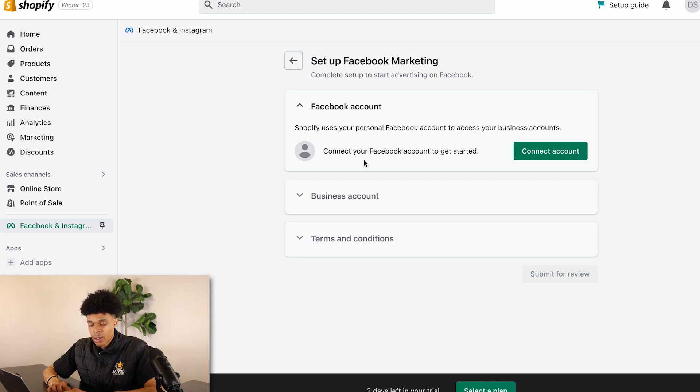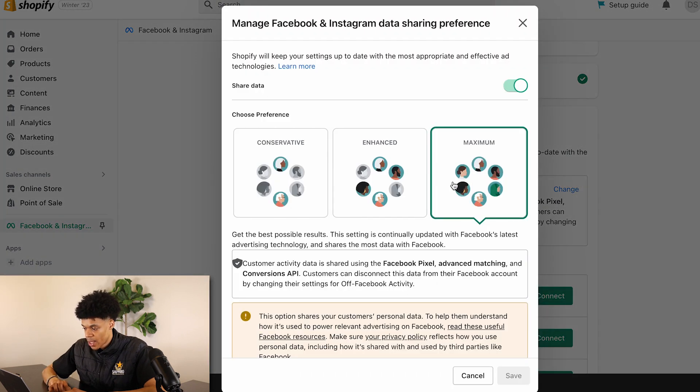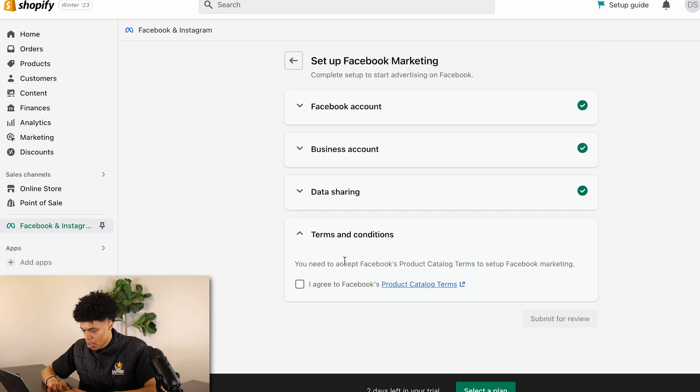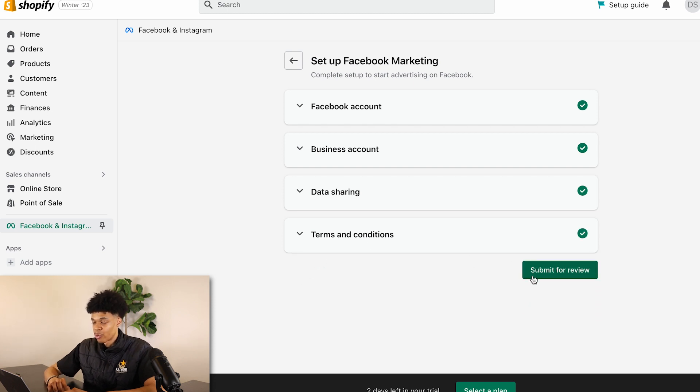Connect the business manager you've just created — for me, that's 'Deal Supreme.' For data sharing, make sure this is set to 'Maximum.' If it's on 'Enhanced,' click 'Maximum' and save. Then select the pixel that you've just created — I'll choose 'Deals Pixel One.' Agree to Facebook's policies and submit for review.